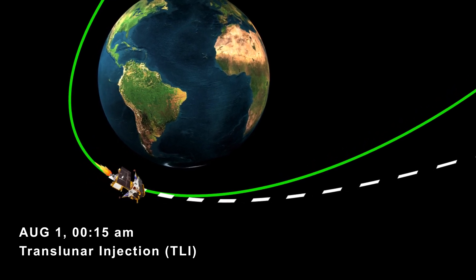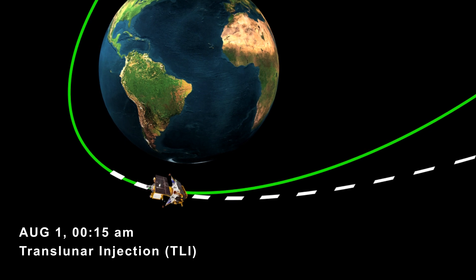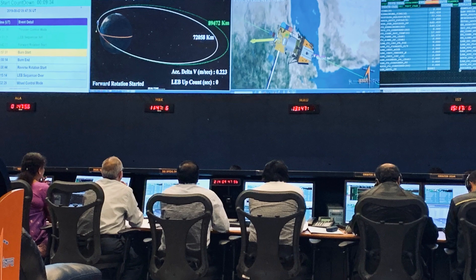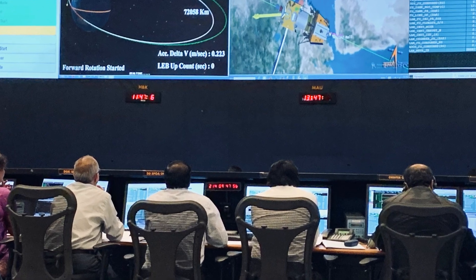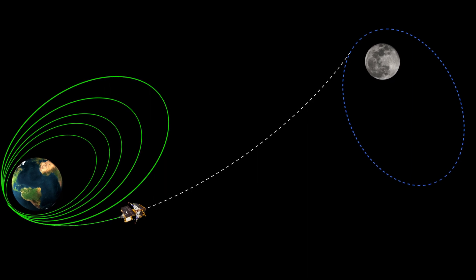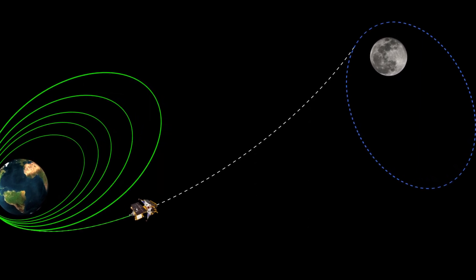Utilising the slingshot effect, Chandrayaan-3 performed a trans-lunar injection with the help of Earth's gravity. It was performed from ISRO's telemetry tracking and command network in Bengaluru. This not only conserved precious fuel but also set the spacecraft on course towards the moon.